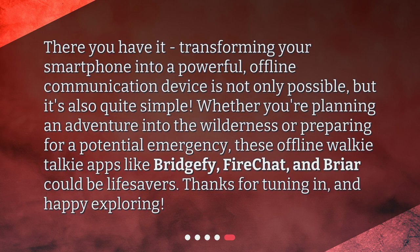Transforming your smartphone into a powerful, offline communication device is not only possible, but it's also quite simple. Whether you're planning an adventure into the wilderness or preparing for a potential emergency, these offline walkie-talkie apps like BridgeFi, FireChat, and Briar could be lifesavers. Thanks for tuning in and happy exploring!